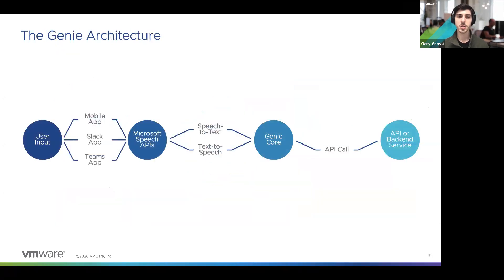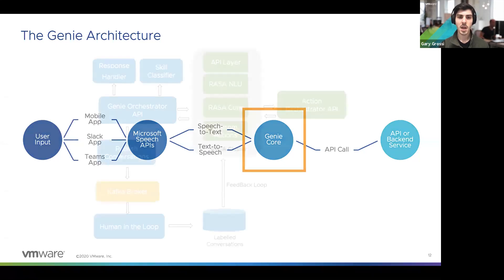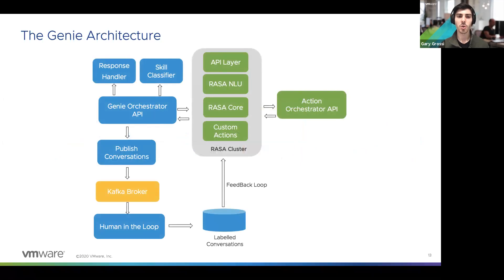At a very high level, this is what the Genie architecture looks like. On the left-hand side, you start with user input. If it's speech input, it goes through Microsoft's speech APIs to convert it to text. If it's text input, it goes directly to the Genie core. Once it decides what to do, it makes an API call to some back-end service. The Genie core is where all of the action happens and where most of the open source technologies are utilized.